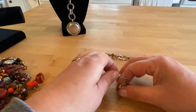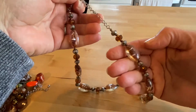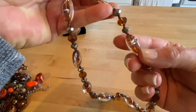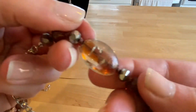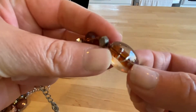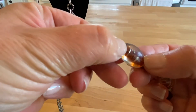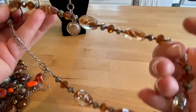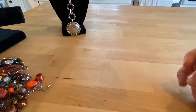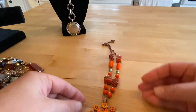This one does not have a hang tag. This is really dirty — foggy. Can you see how foggy that is? I could probably get this cleaned up, but I just don't think I am going to. This is going to go into a craft lot.